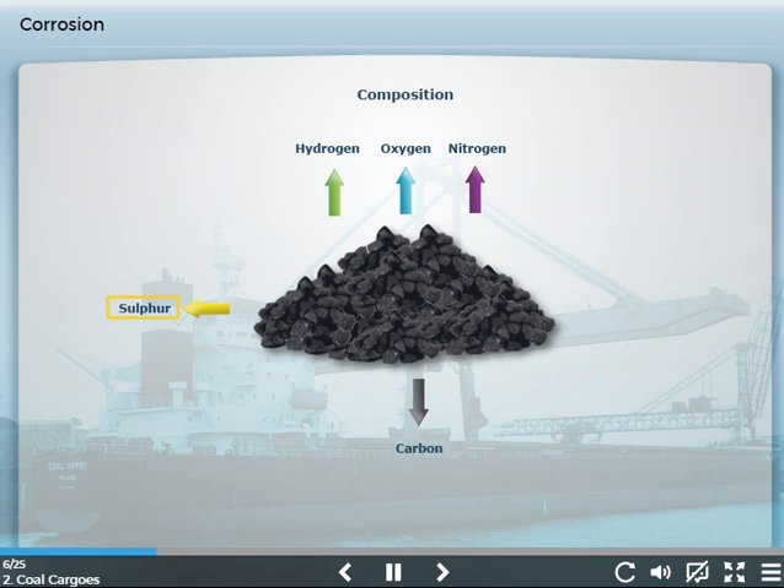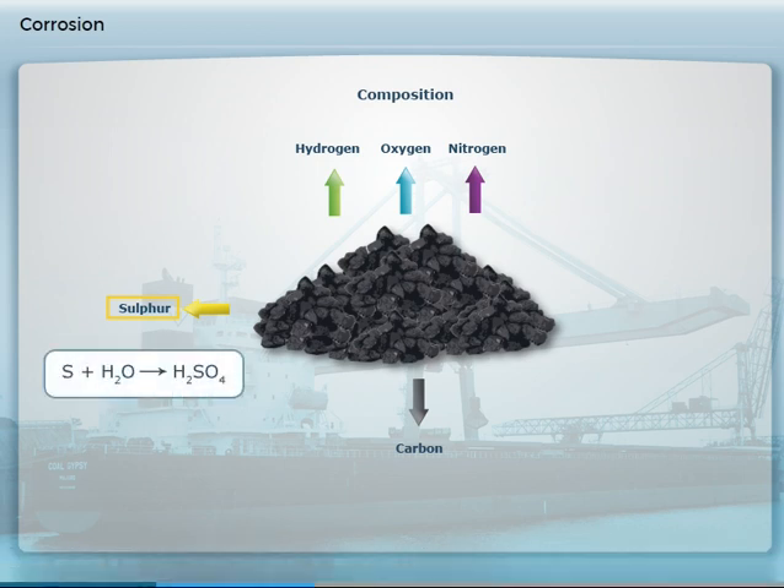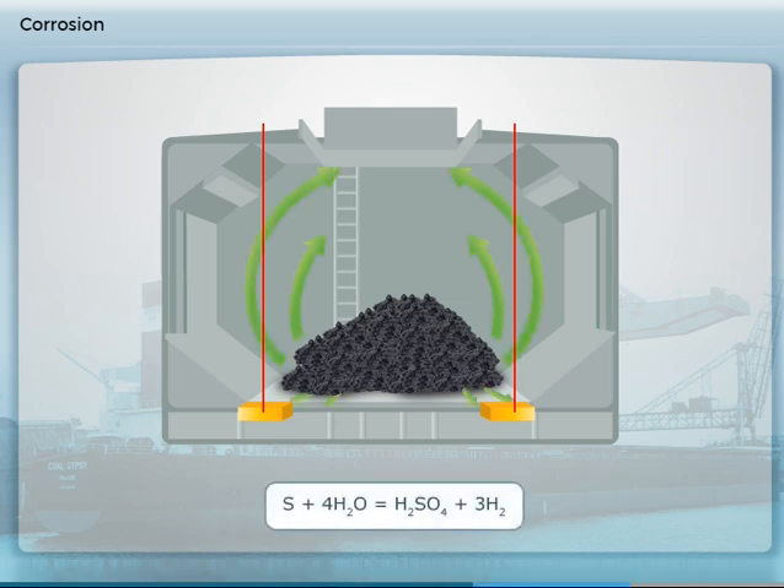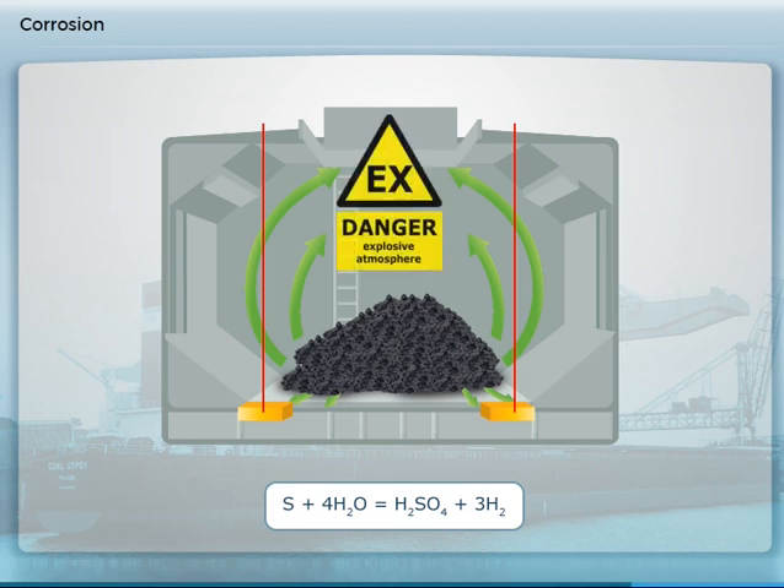The sulphur in some types of coal will react with water in the cargo to produce sulphuric acid. This can cause rapid corrosion of the ship's structure, known as cargo corrosion. As a result of the chemical reaction in the acid-forming process, hydrogen is given off. The hydrogen gas is colourless and odourless and can cause explosions in concentrations between its LEL of 4% and 75%.